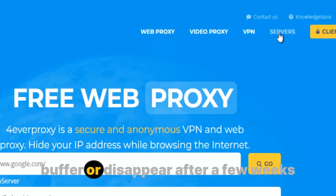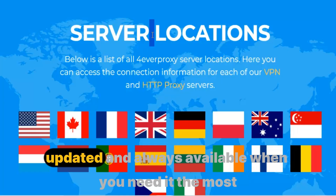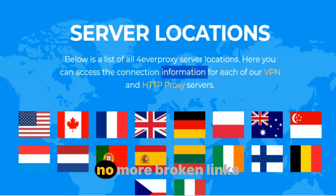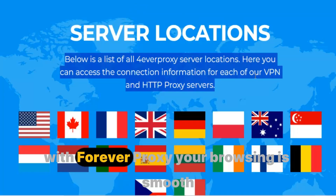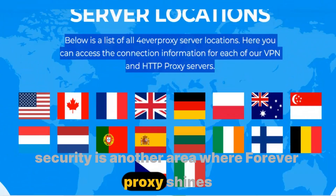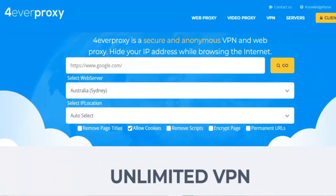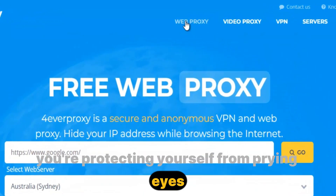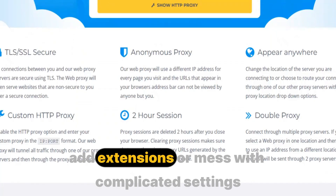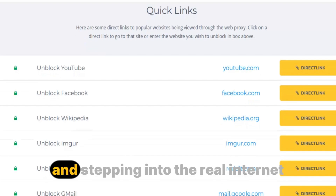Most free proxies lag, buffer, or disappear after a few weeks. But Forever Proxy is designed to last — it's stable, regularly updated, and always available when you need it the most. That means no more broken links and no more waiting for pages to load. Security is another area where Forever Proxy shines. Every connection is encrypted, ensuring that your identity, location, and activity remain hidden. You're not just bypassing restrictions; you're protecting yourself from trackers and data collection. And because it works directly in your browser, there's no need to install apps, add extensions, or mess with complicated settings.